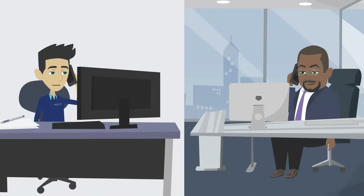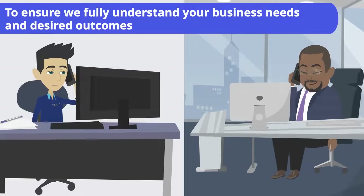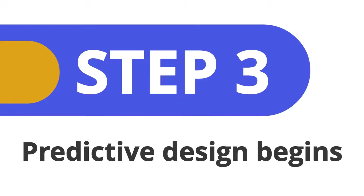Step 2 includes a short call to confirm your requirements to ensure we fully understand your business needs and desired outcomes. Step 3 is where the predictive design begins.